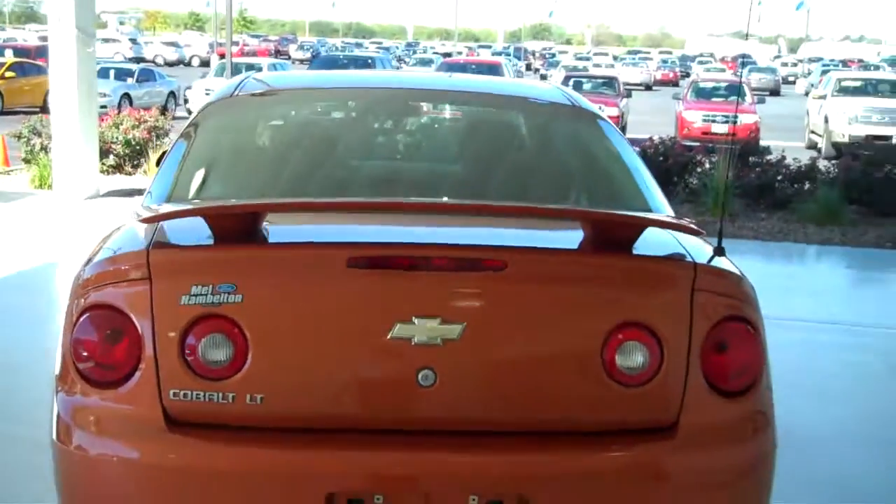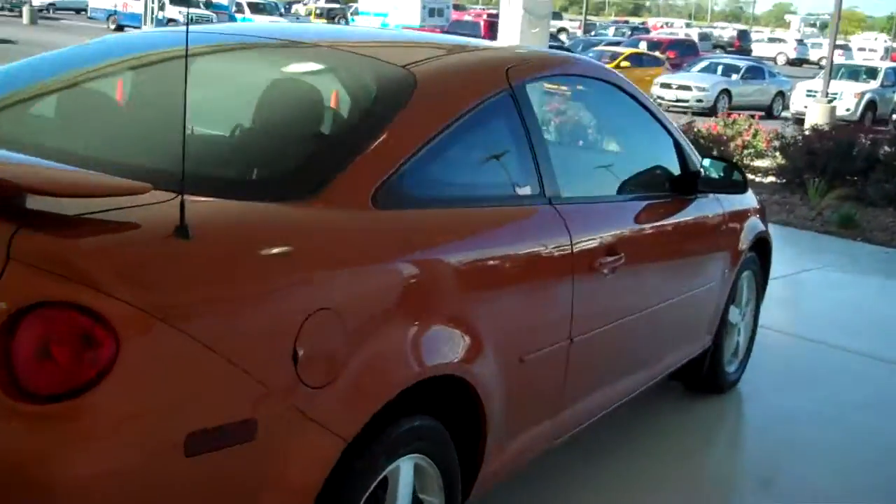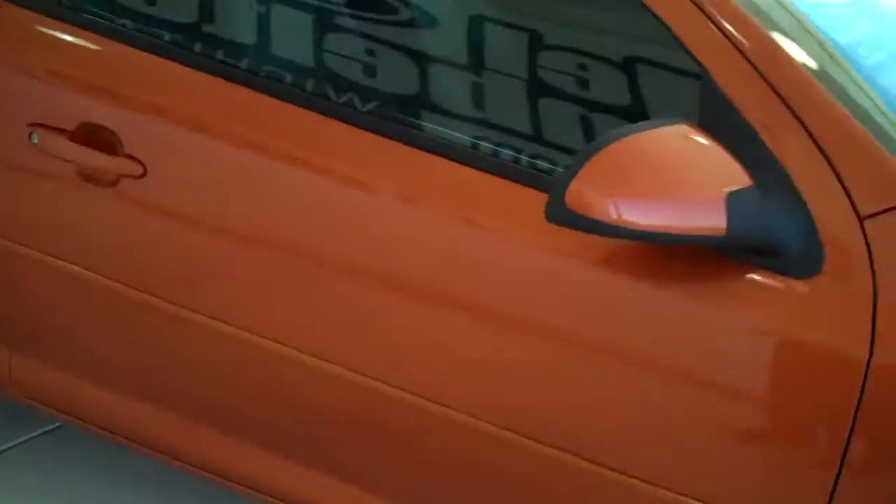You can see this vehicle and all of our inventory at mhford.com, or come out and see us in person at the big corner of 119th and Kellogg. That's Mel Hamilton Ford — we thank you for looking.